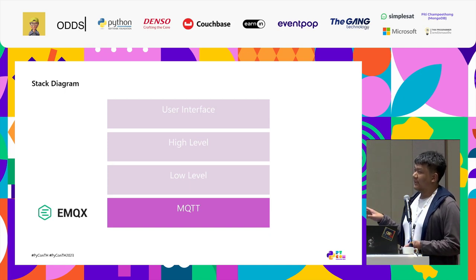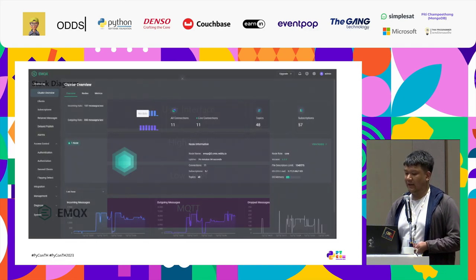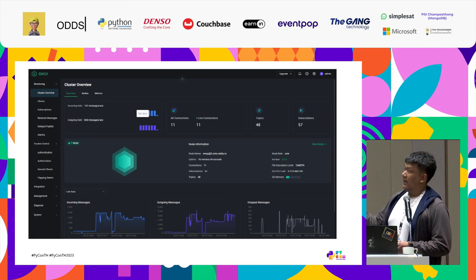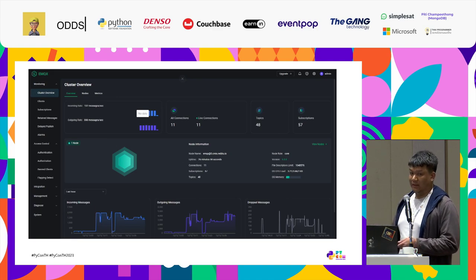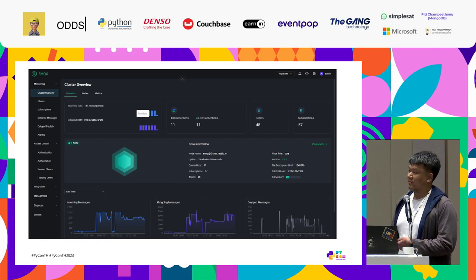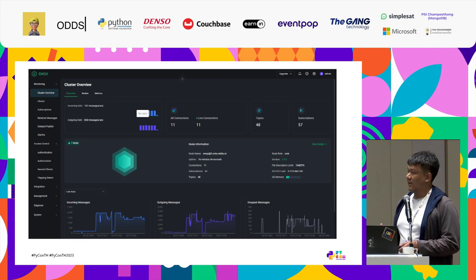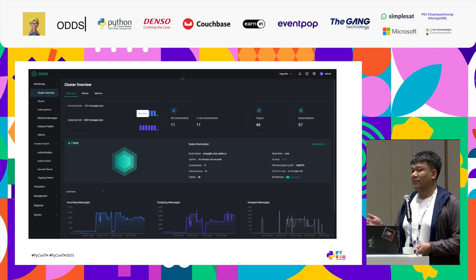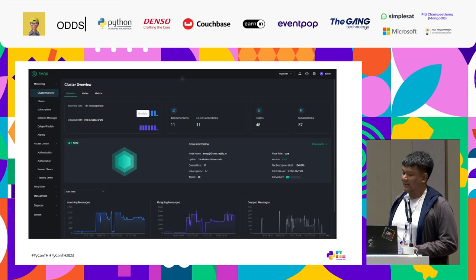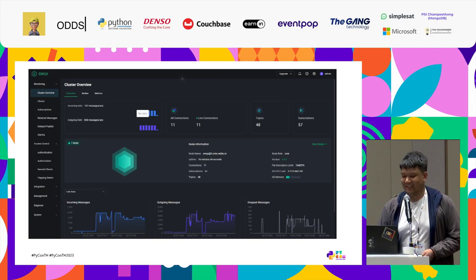The reason we picked eMQX is not about raw performance — it's about when a problem occurs, it provides a nice dashboard and observability into the system. You can diagnose what happened — for instance, if there are too many packages the broker cannot send, or if there are dropped messages, you can view it all there. That's a huge benefit and that's why we picked it. It's a good one if you want to get started with an MQTT broker.